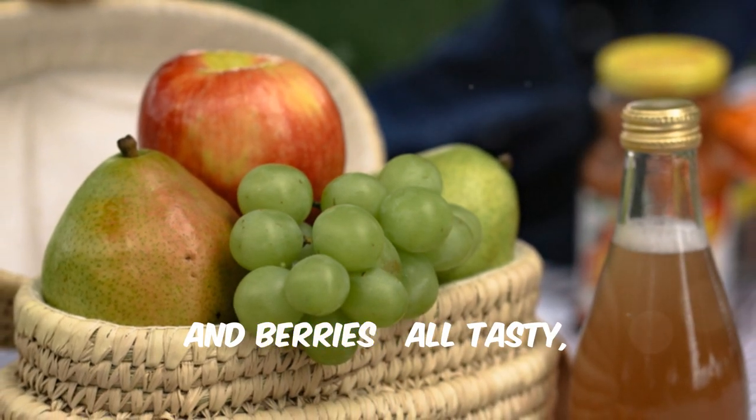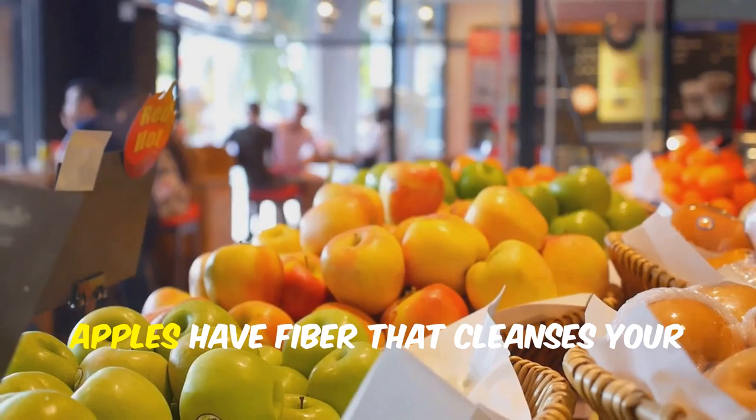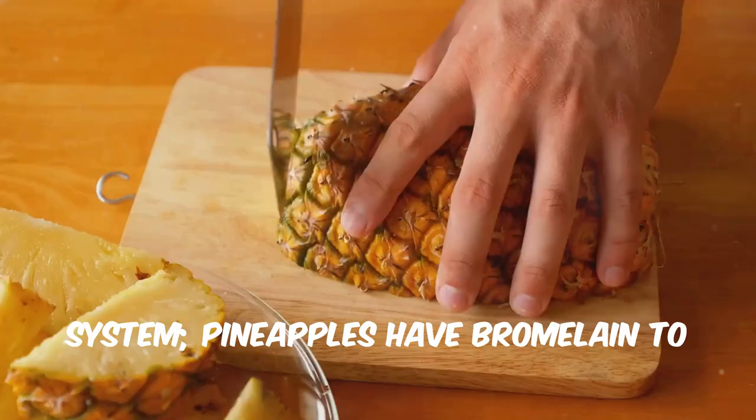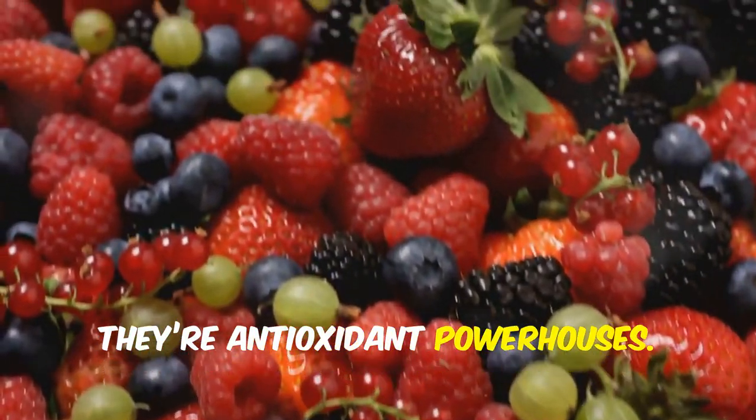Now let's talk fruits. Apples, pineapple, and berries — all tasty, all fantastic for kidney health. Apples have fiber that cleanses your system. Pineapples have bromelain to reduce inflammation. And berries? They're antioxidant powerhouses.